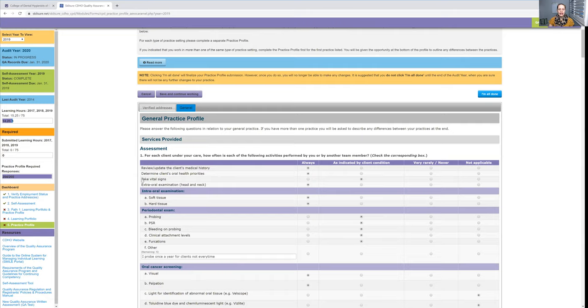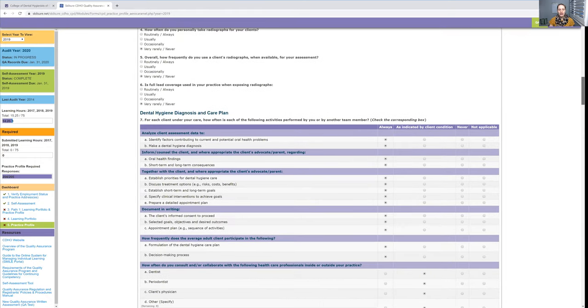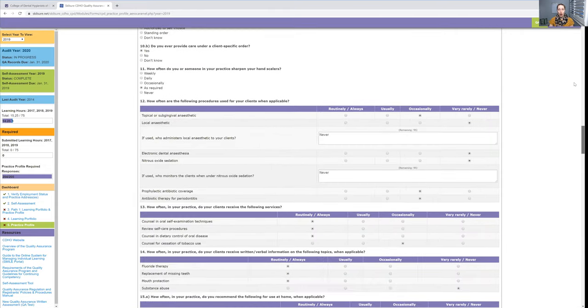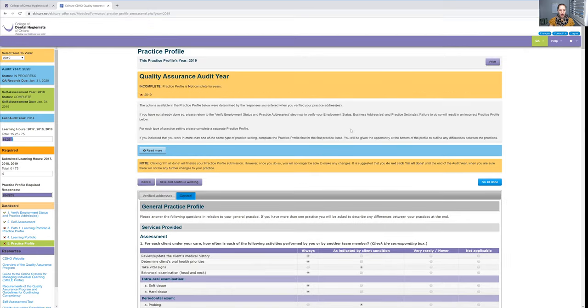If you were practicing in an office for three months six months ago but you're not there anymore, you do not have to fill this out. Yes, it is long, but all you have to do is click — no paragraphs, no long-form writing. It's so easy.